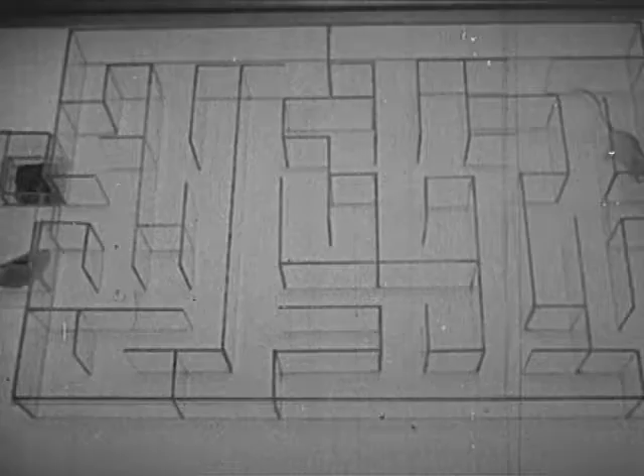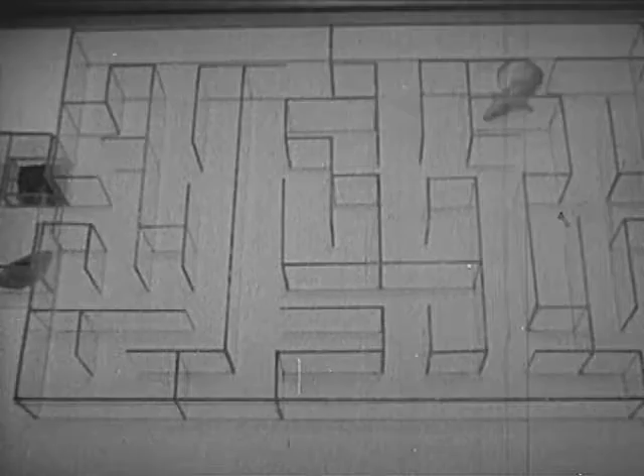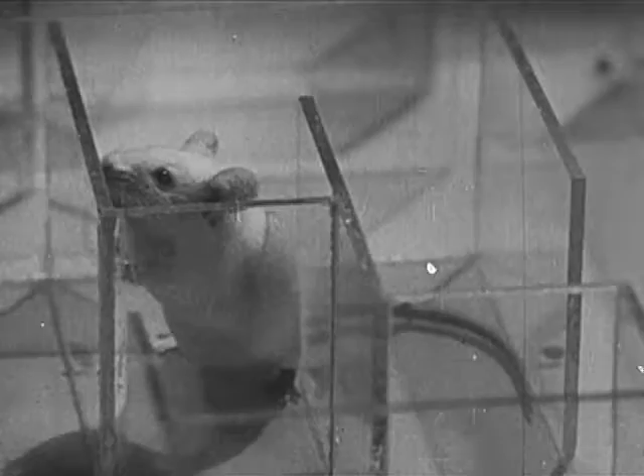It's a white mouse — Mr. Thinwhiskers. He's going to be the animal to make the trip. He goes sniffing along. He's hungry, he's looking for food, and he's going to try and find his way to where the food is. It's at the far end of the maze, as we know.